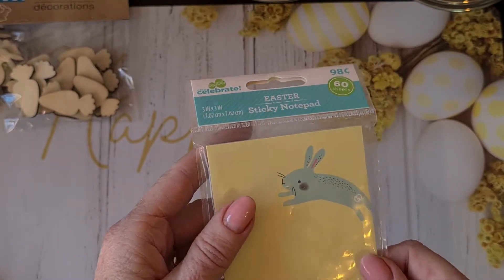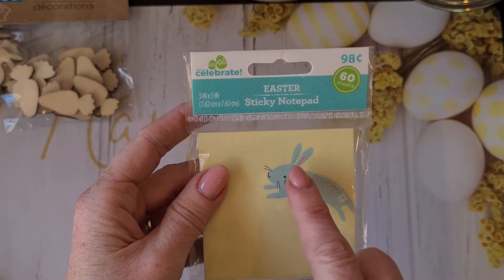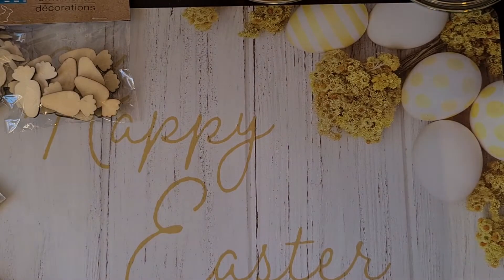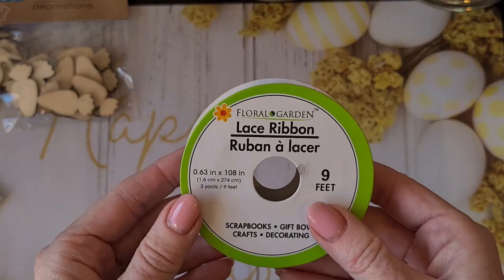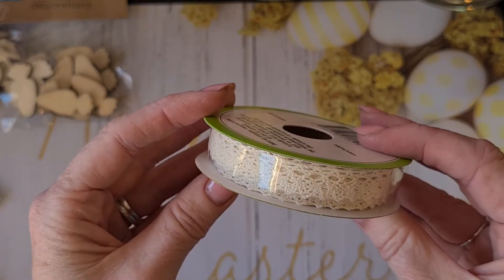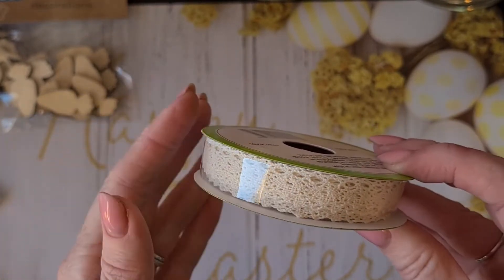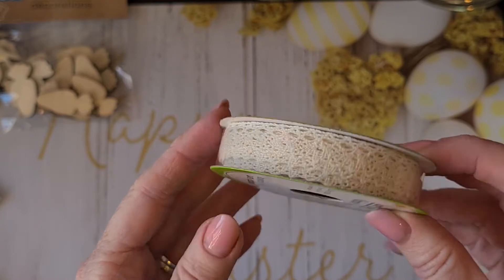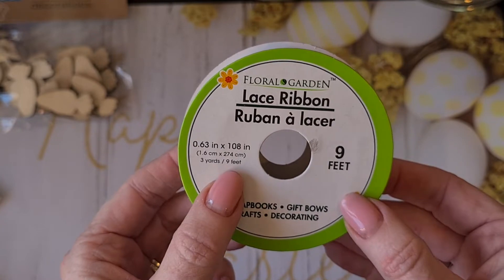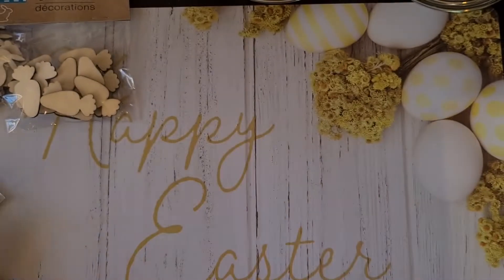She also sent me a cute sticky notepad for Easter — I always have these on my desk in my craft room to write things on, measurements, or whatever we need. I really like the cute bunny. Also on the inside was this lace ribbon from Floral Garden, nine feet, and it's a beautiful cream lace in a really small width. I didn't have a lot of the small ones anymore so I'm really happy with it.